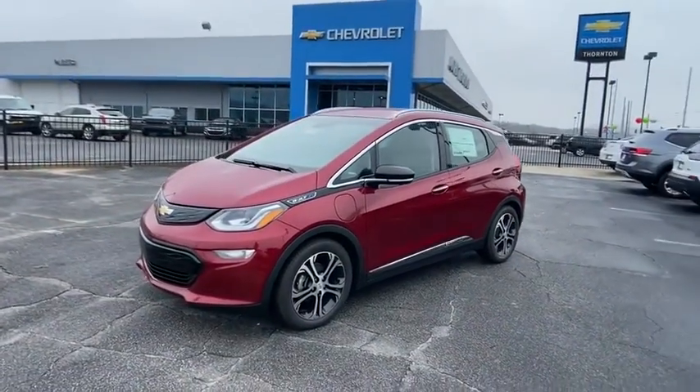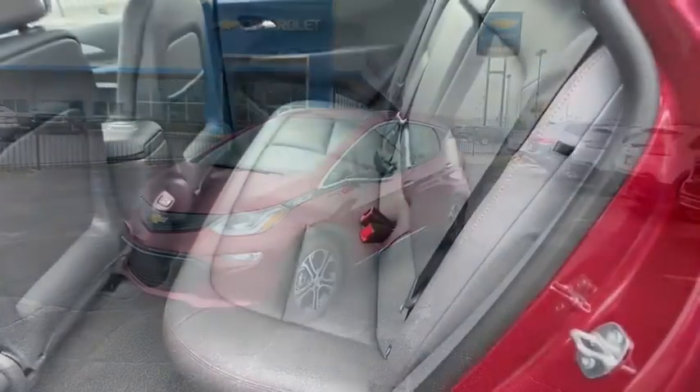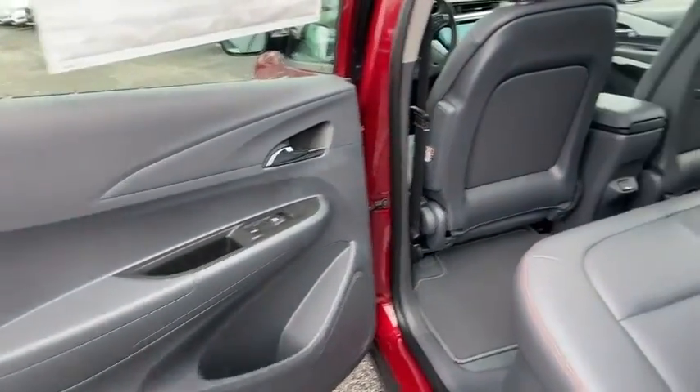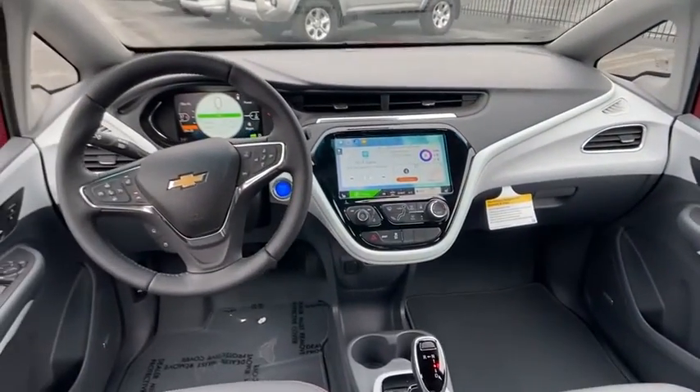Traction control, dual airbags, leather-wrapped steering wheel, alloy wheels, power steering, four-wheel disc brakes, compass, heated front driver and passenger seats, electronic stability control.